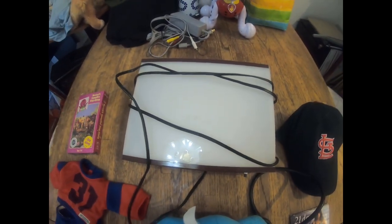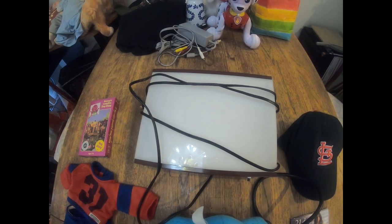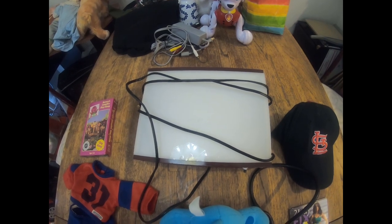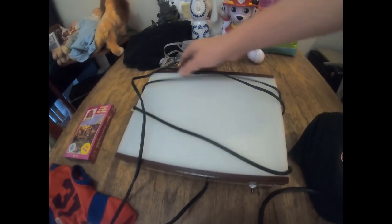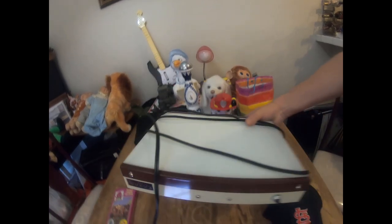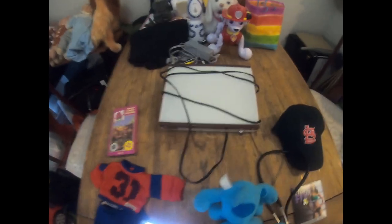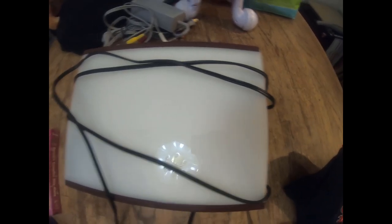Next item is this desktop Logan light box. We picked this up at the bins for $1.99. We sold it for $16.99 plus shipping. We tested it, plugged it in and everything. It's mainly used for putting x-rays and slides over.